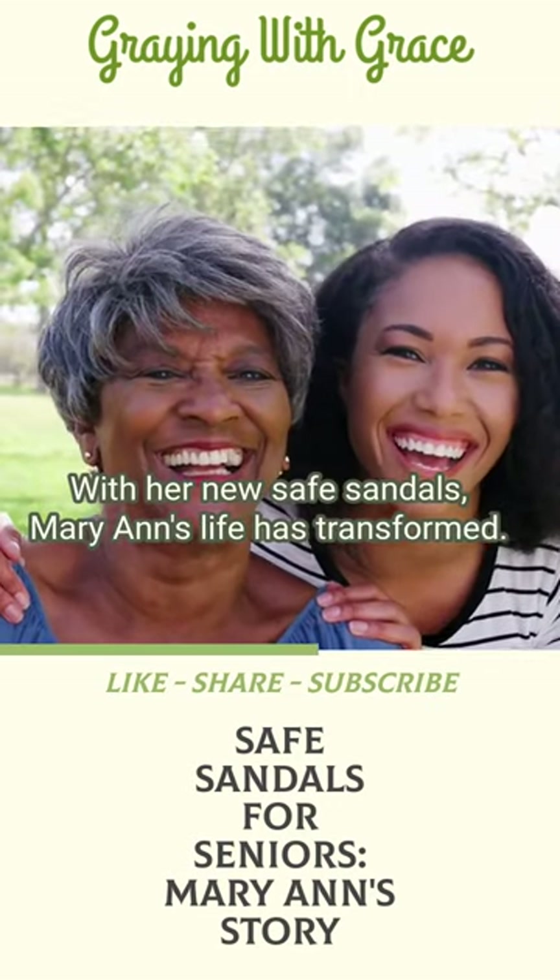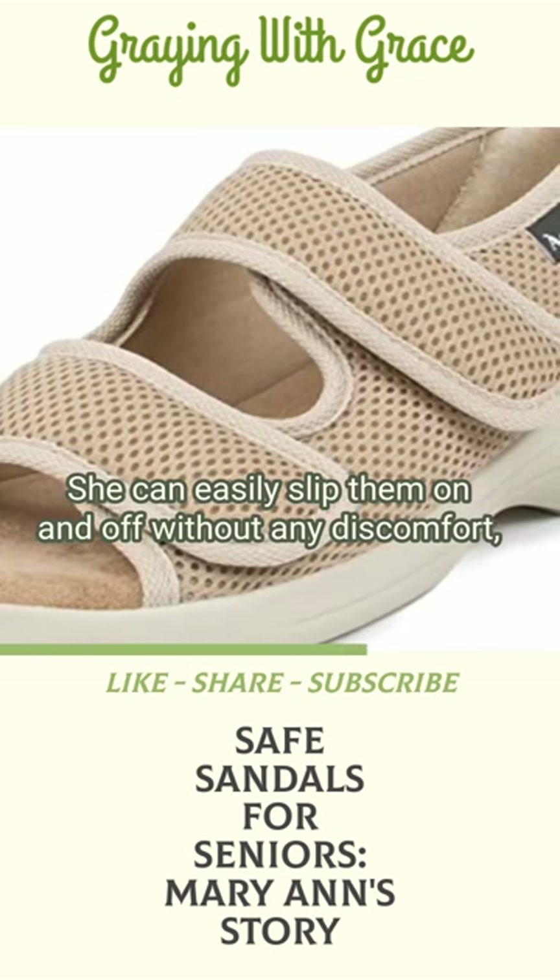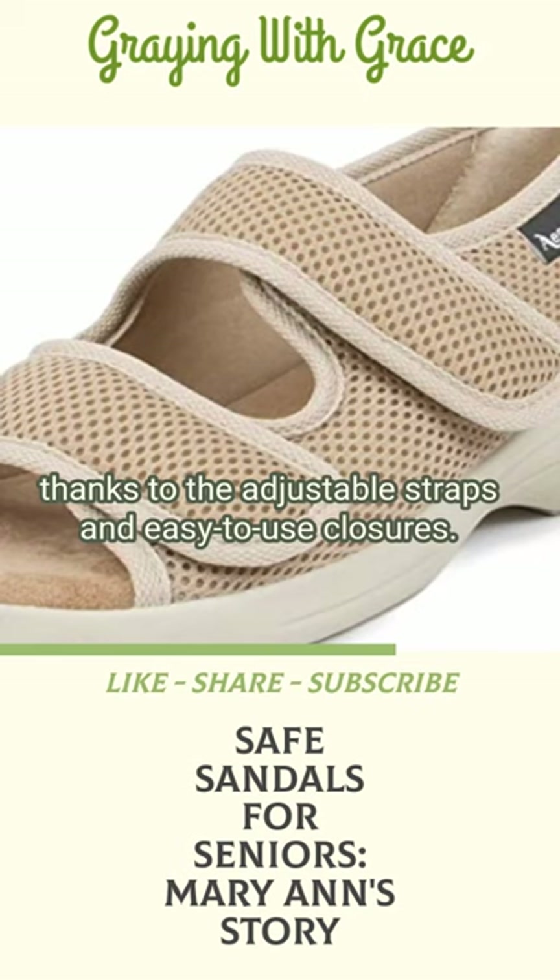With her new safe sandals, Mary Ann's life has transformed. She can easily slip them on and off without any discomfort, thanks to the adjustable straps and easy-to-use closures.